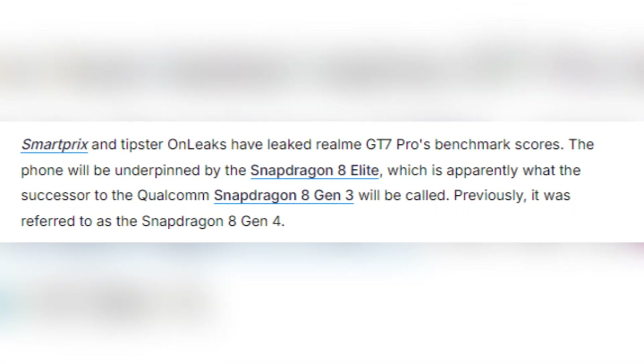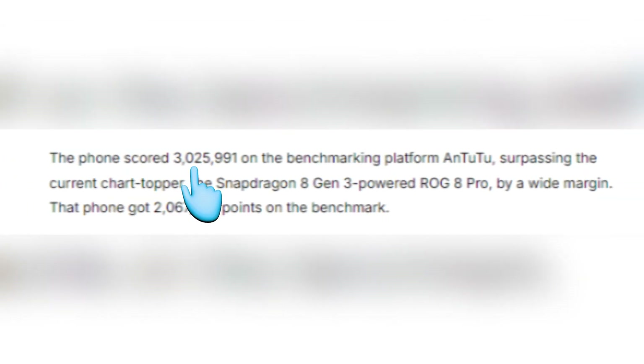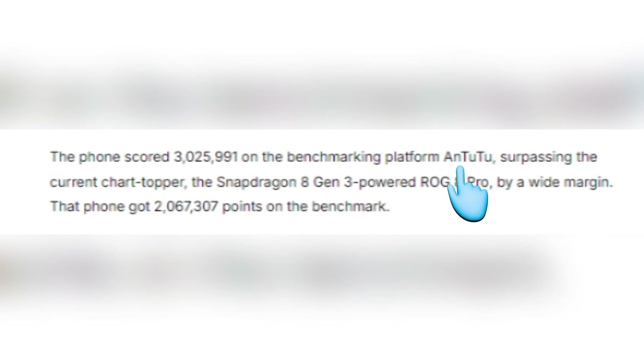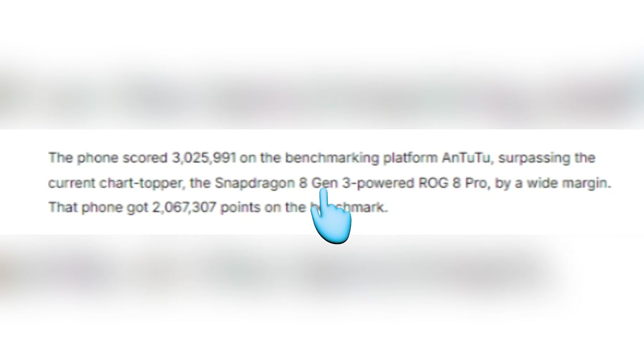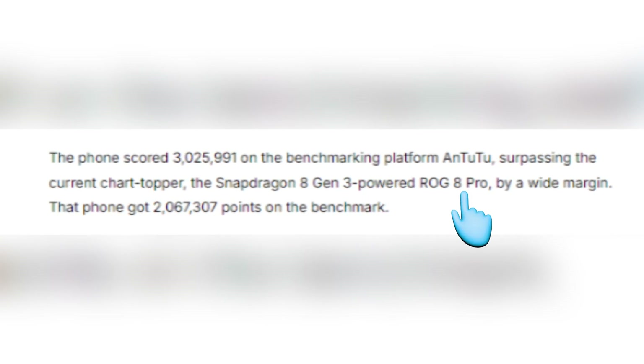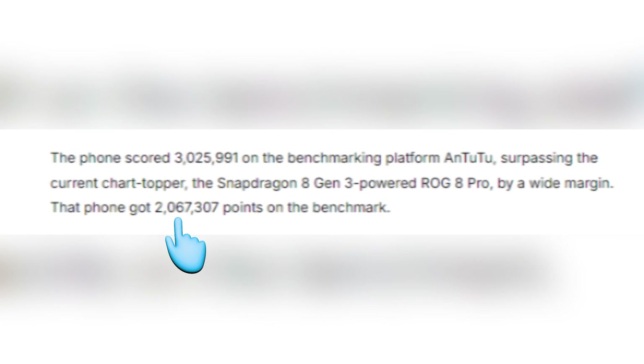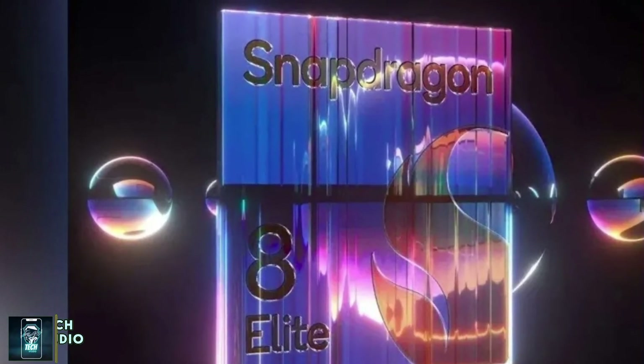According to leaks from SmartPrix and tipster-owned leaks, the Realme GT7 Pro has shown a staggering benchmark score of 3,025,991 on Antutu. That's a remarkable leap over the Snapdragon 8 Gen 3 currently found in devices like the ROG 8 Pro, which scored 2,067,307 points.